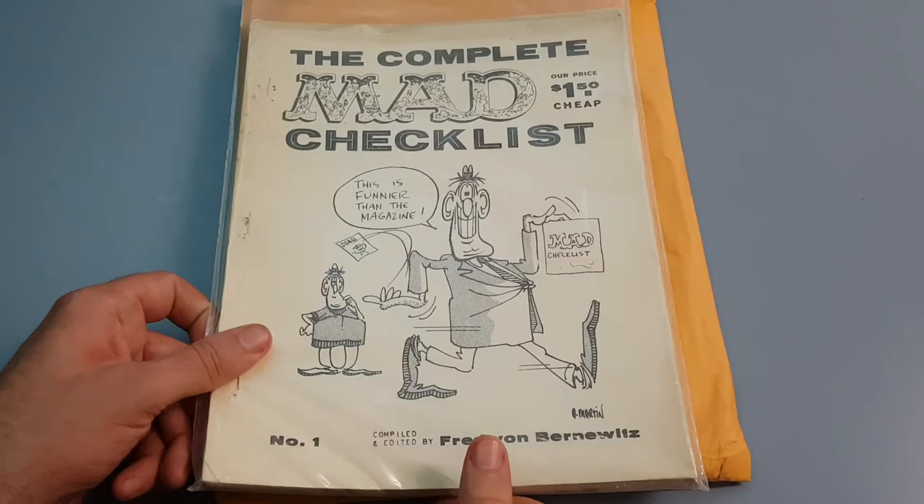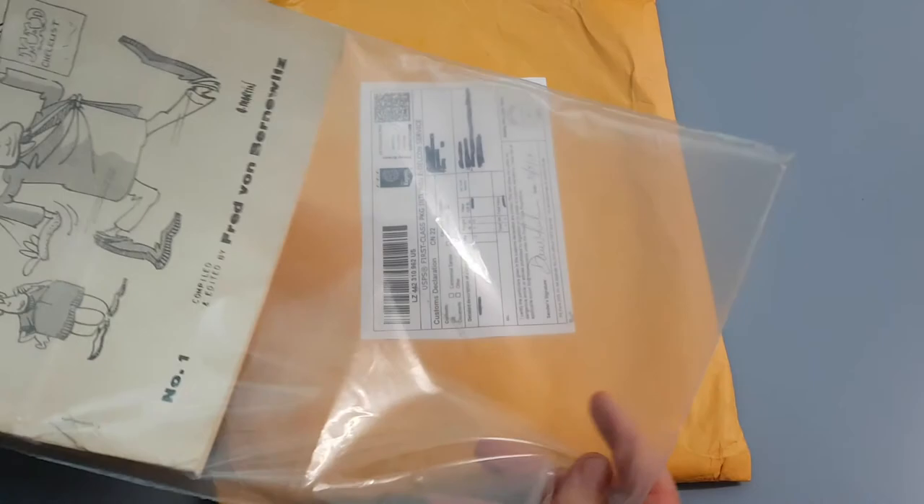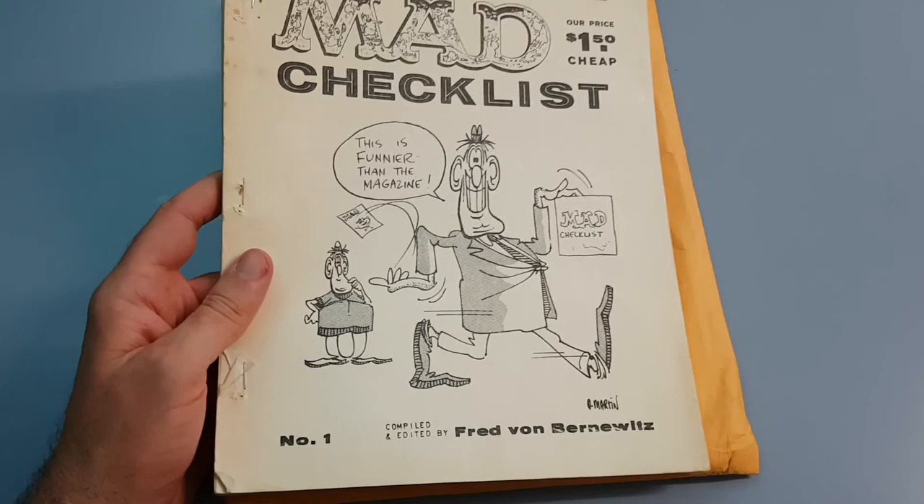So let's have a look at the first one. I don't have the complete collection of all of them. I only have number one and number three, which comes in two parts.